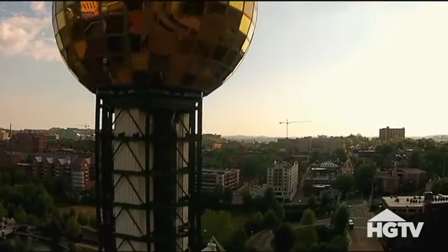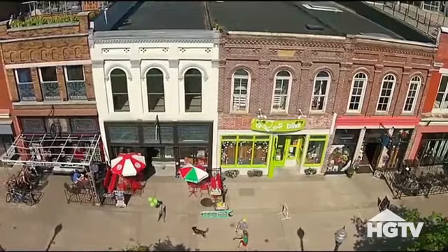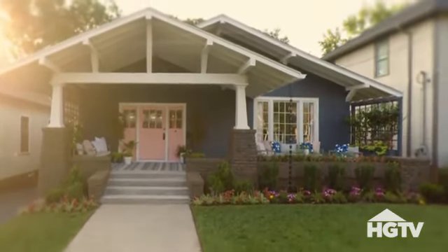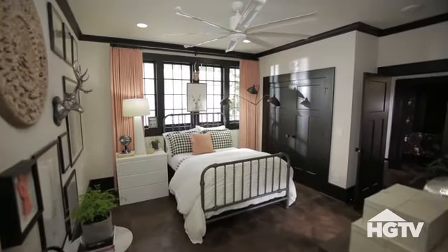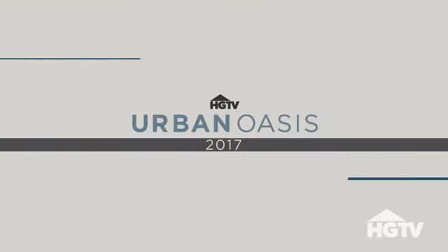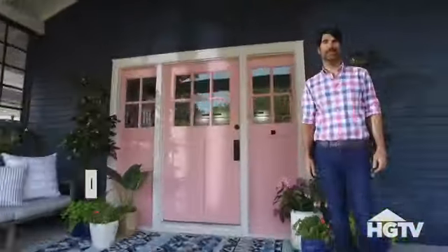The HGTV Urban Oasis 2017 is located in a totally charming town that's on the move — Knoxville, Tennessee. This historic craftsman bungalow was a top-to-bottom renovation that blends the best of old-world charm with modern-day conveniences in a neighborhood that's walkable and filled with friendly neighbors. I'm excited to give you a quick look at the house, so come on in.